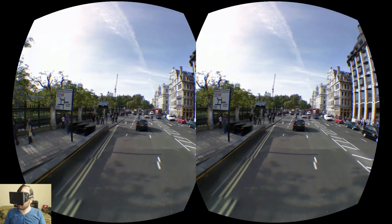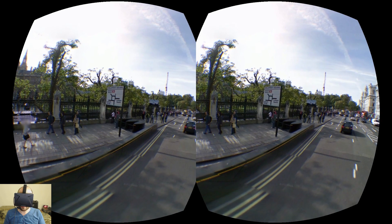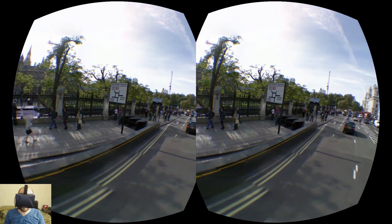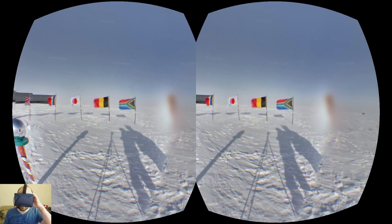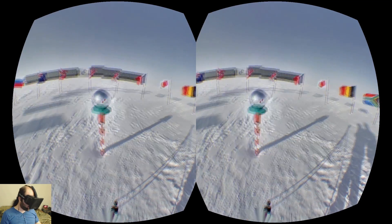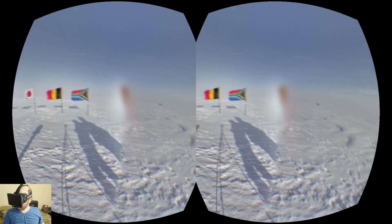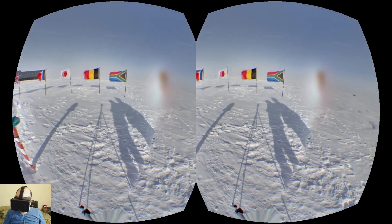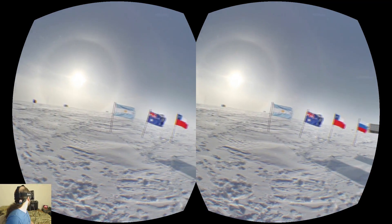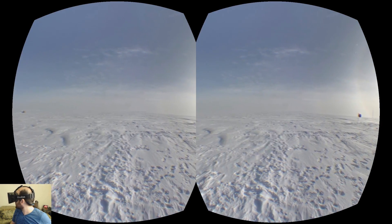In addition to street views, which is most of Google's database, they also have locations that are not at all accessible by road. For example, there is Antarctica — we are now at the South Pole. They have actually put a pole there to indicate it. You can see the shadow of the guy with the camera equipment, the flags of all the countries, and other than that just a whole lot of snow because it's very cold at the South Pole.